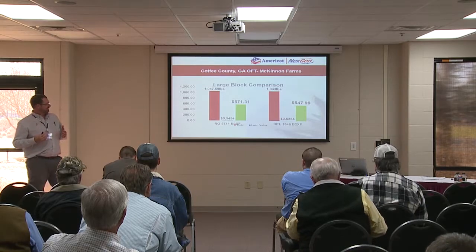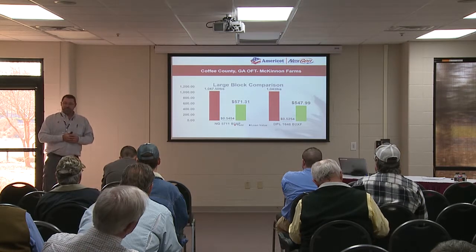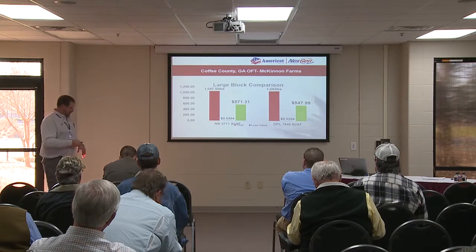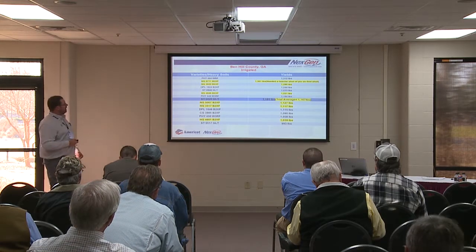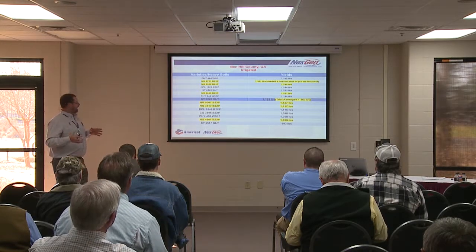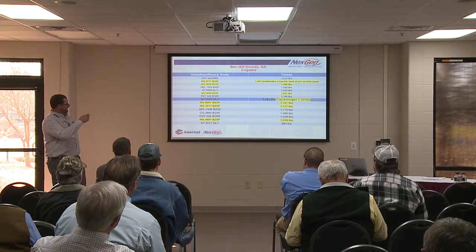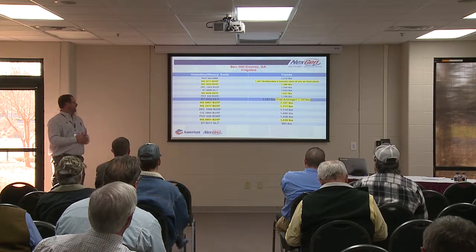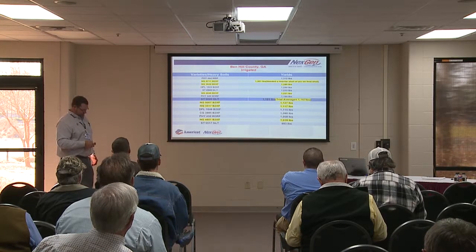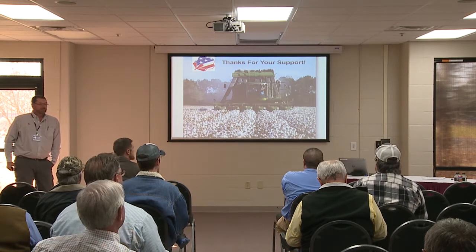Looking at the 2017 loan value across all southeast plots — from Virginia to Alabama — 5711 was a little over five cents, 3522 right at four cents, and 5007 and 4601 at around 4.5 cents, demonstrating premium tight cotton. In a Coffee County on-farm trial five-acre block, Americot came within 4.5 pounds of the competition but beat them by two cents on loan value — roughly 23 cents per acre advantage. In a Berrien County irrigated trial, several varieties were above the trial average with 5007 right at the trial average.